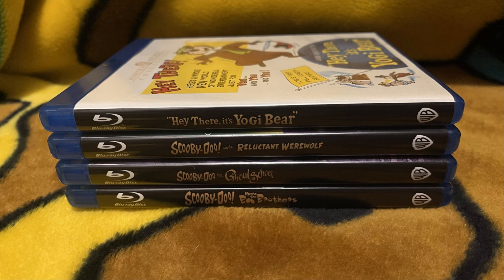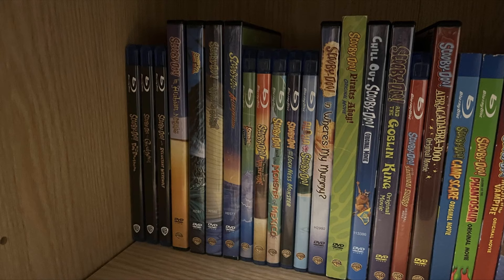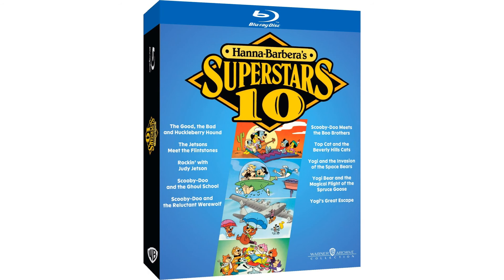For example, here is Hey There, It's Yogi Bear. And here they are on my Scooby shelf replacing the DVD copies. If you didn't know, this is part of a whole set of the 10 films from the Hanna-Barbera Superstars 10. So if you want that, you can get it at a much cheaper price with the complete set. I however, for the purpose of my Scooby shelf, went ahead and got the three individual copies of these.